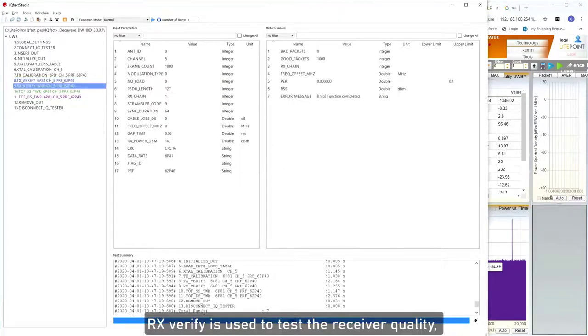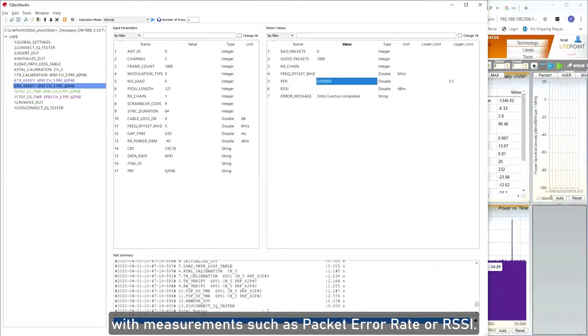Rx-Verify is used to test the receiver quality with measurements such as Packet Error Rate or RSSI.